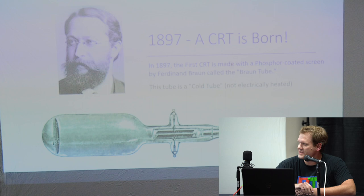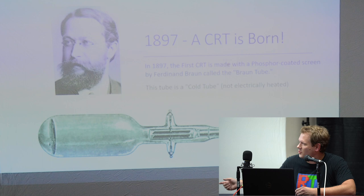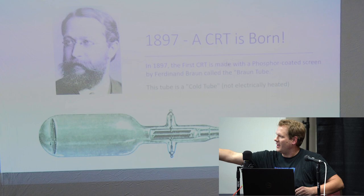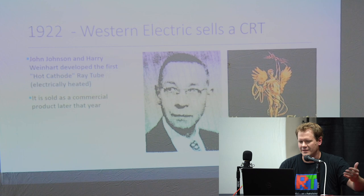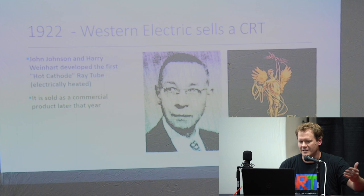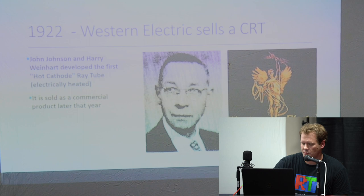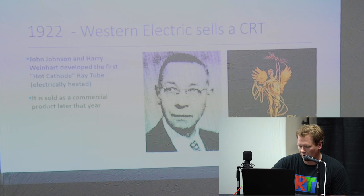This is officially the first CRT ever made — 1897. This gentleman, Ferdinand Braun, made what's called the Braun tube. It was a cold tube, meaning there wasn't any electrical current actually powering it. You'd just send a beam of current through it and watch it go through the tube. It was more of an oscilloscope — just reading what the different currents were doing. Then John Johnson and Harry Weinhart from Western Electric developed the actual first hot cathode ray tube, meaning electrically heated and powered, and it was sold as a commercial product. At this point it was used more for Morse code technology in early war, not for televisions.